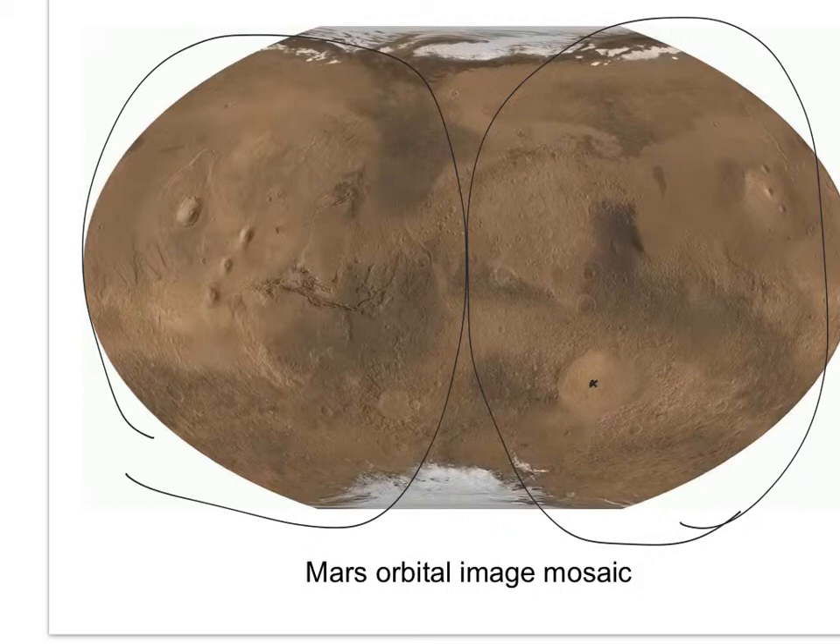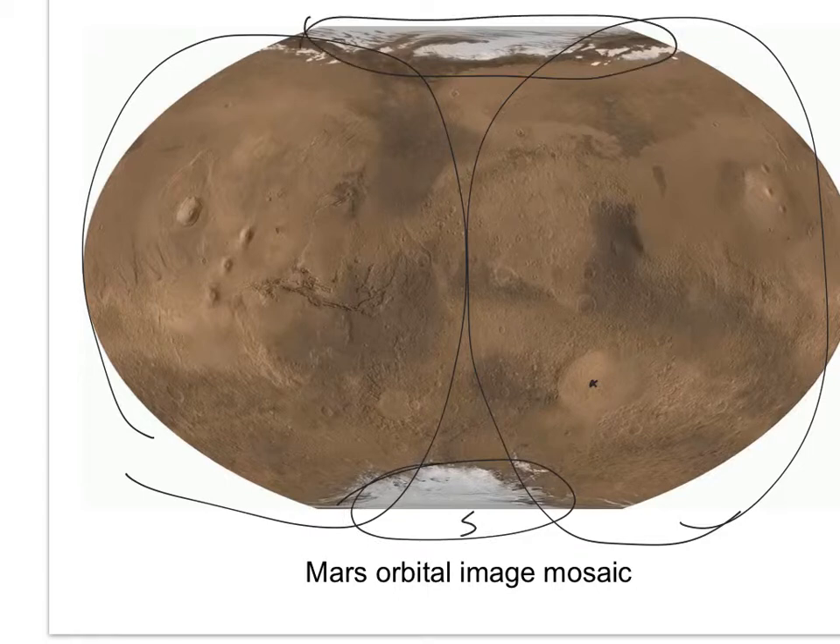Obviously we have the South Pole and North Polar cap. We also have Olympus Mons. Olympus Mons is so big that if you were walking up to it you really couldn't tell it was a volcano — it's just a huge bulge on the horizon. By the time you get close enough to see it's a volcano, you can't actually see the caldera anymore. Here are three volcanoes in the Tharsis region, so clearly this is Tharsis.